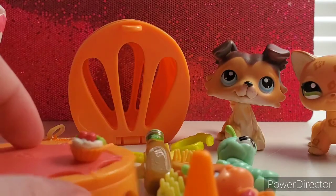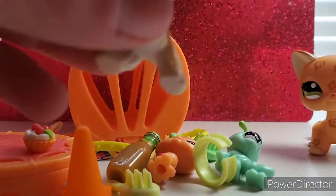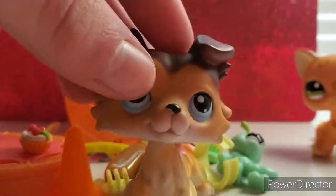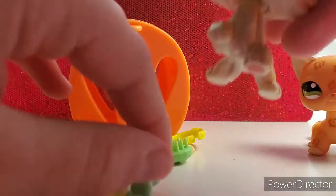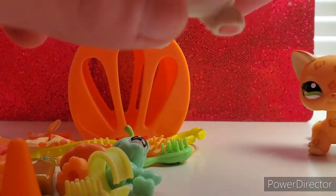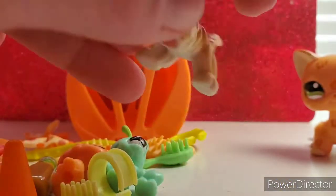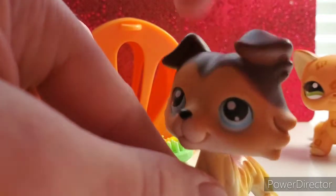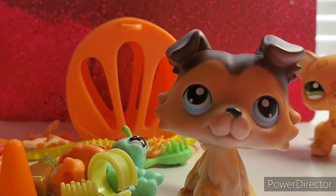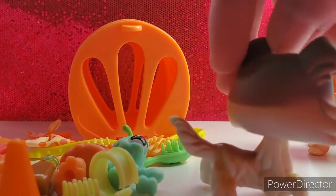So this is all the stuff I got with Sage, and he is in really good condition. Considering he is one of the oldest pets, he came in very good condition and his bobble is pretty decent — better than most.